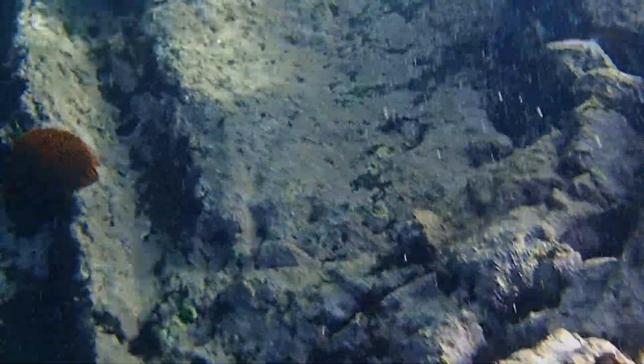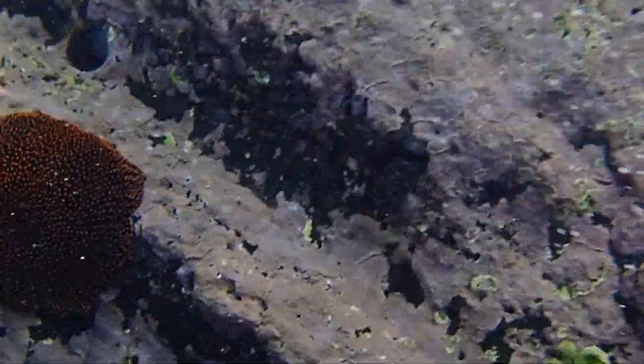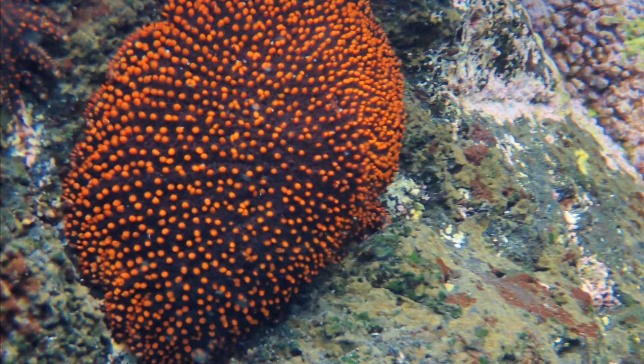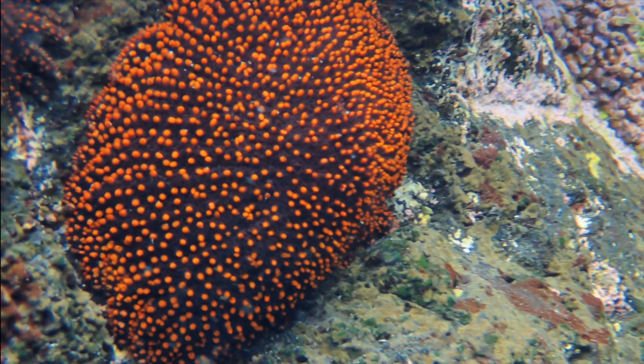They are typically found on coral and rocky reefs. They may lurk on or under rocks and in tide pools. They feed on animals like worms, barnacles, and tunicates.